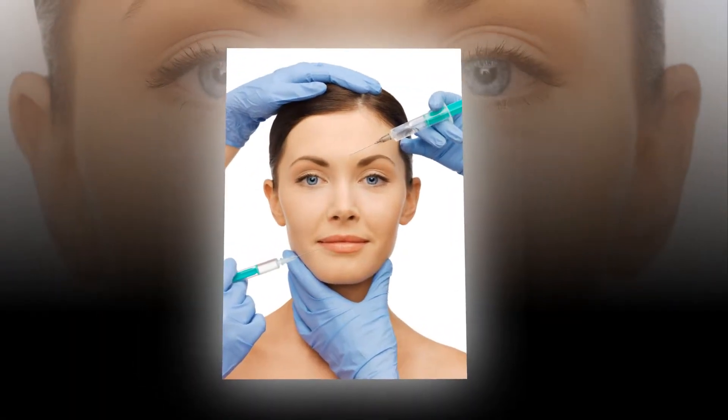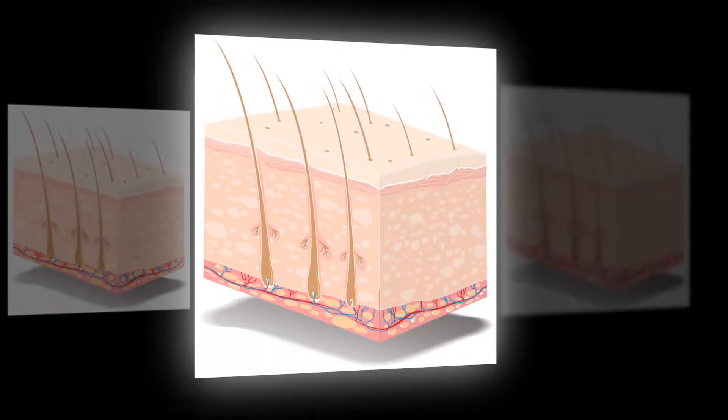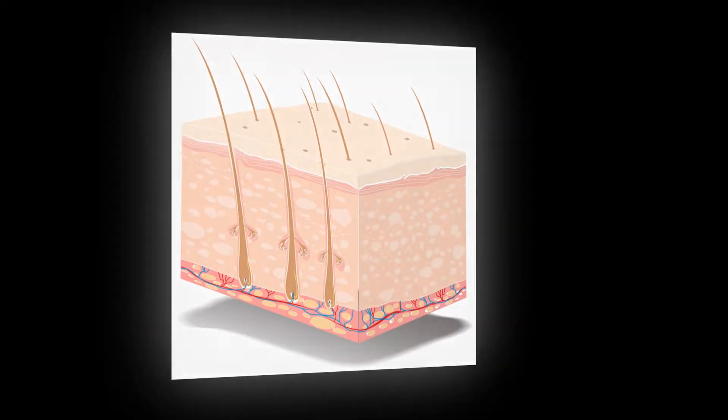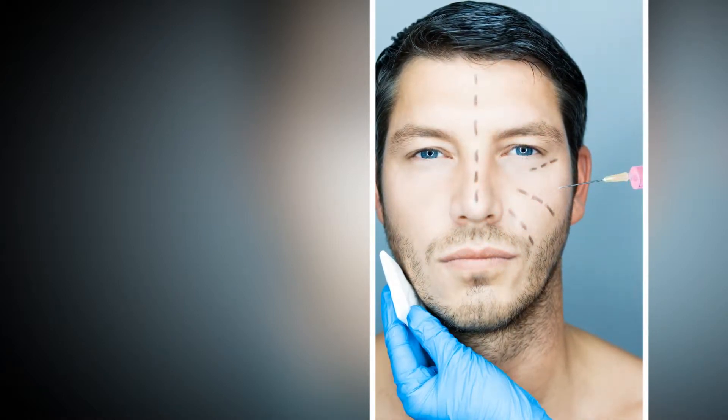Other studies have shown the injection of these cytokines significantly increases collagen synthesis and dermal thickness, resulting in better skin texture and appearance. These growth factors help regenerate the tissue where they are injected, repairing damaged or lost stem cells, thus regenerating the functionality and strength of the tissue.